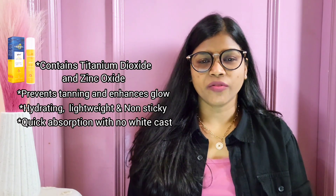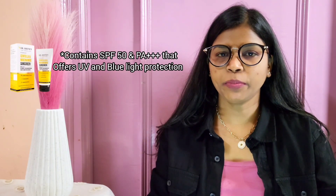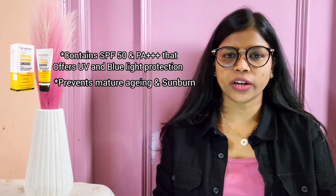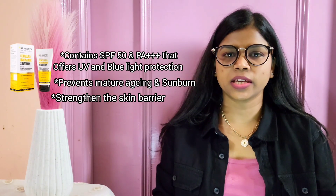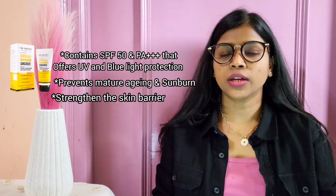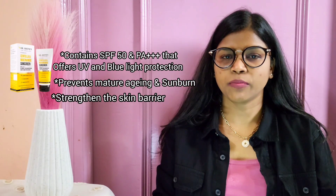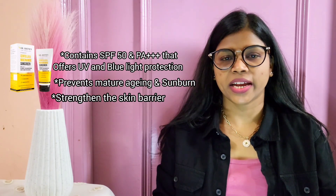Next is Dr. Shade Ceramide and Vitamin C Sunscreen, offering SPF 50 and PA+++ for UV and blue light protection, which prevents premature aging and sunburn. The ceramides in the formula help build and strengthen the skin barrier and prevent micro-pigmentation. Hydrating ingredients retain moisture and prevent skin damage, making it ideal for dry and sensitive skin.